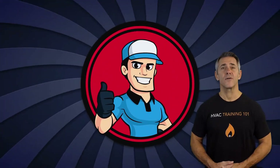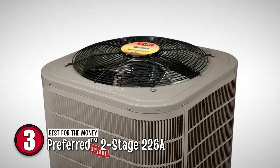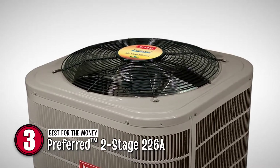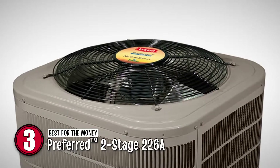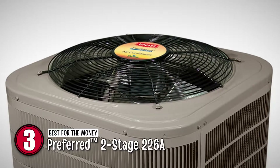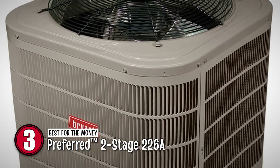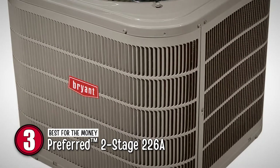Next we have the best for the money: the Preferred Two-Stage 226A. What strikes us most about this model is its super-efficient operation. It is an ENERGY STAR model that promises a consistent energy-saving operation while in use. The two-stage units are also responsible for its minimum temperature fluctuations while cooling.